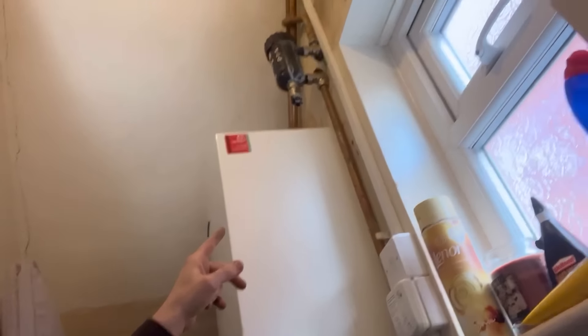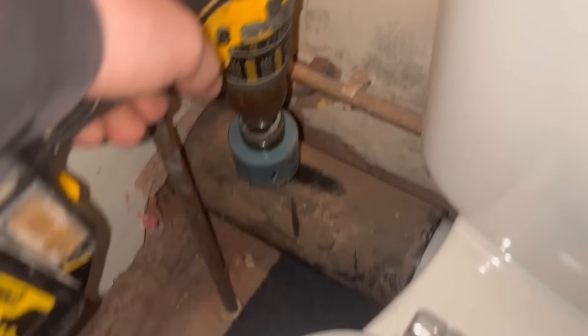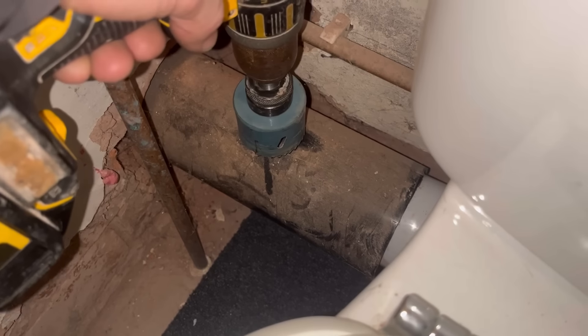At the moment my name is going on that boiler to say it's all safe for the new owners. Obviously the new owners might have a check done themselves by a different gas-safe engineer who's going to say, 'Well, there's a leak on the filter, there's a leak on the auto air vent, the condensate...' They get the paperwork out and my name's on it. So yeah, we've got to put this right. Let's get straight into it.